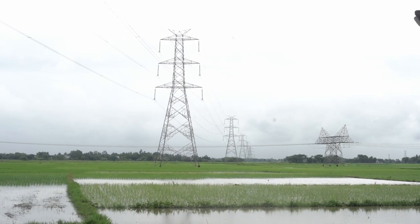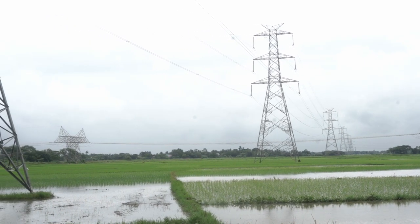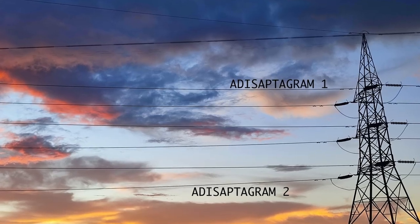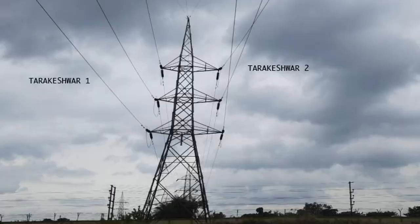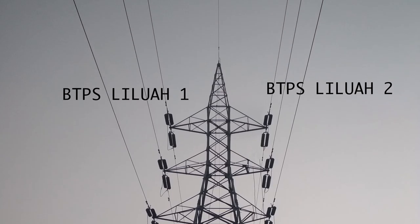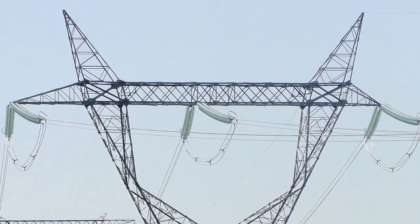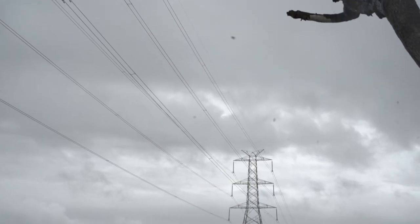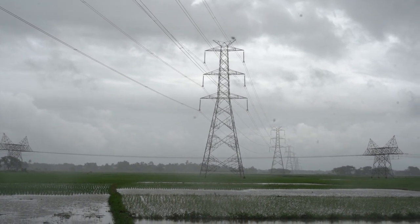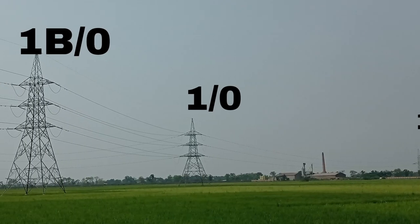There are some vital transmission lines of WBSETCL under the jurisdiction of Belmudi 132kV substation, like 132kV Adisaptagram-Belmudi double circuit line, 132kV Belmudi-Tarakeshwar double circuit line, 132kV BTPS-Liluah double circuit line, 400kV Jirat-New Chandnitala single circuit line, 400kV Gokarna-New Chandnitala double circuit line, and 220kV Anambagh-New Chandnitala single circuit line which has a loop-in loop-out point at Belmudi substation.